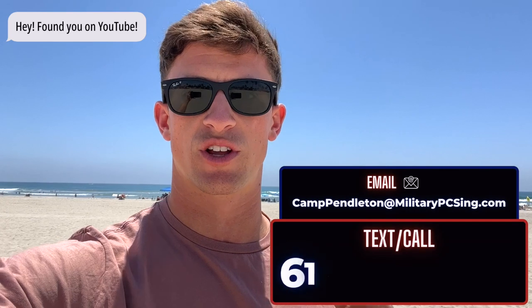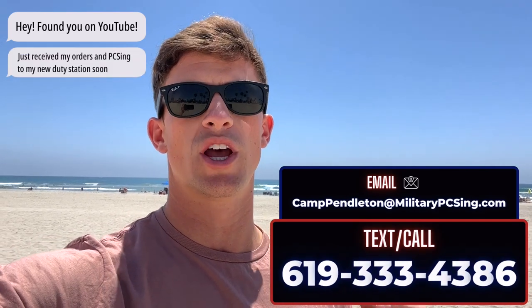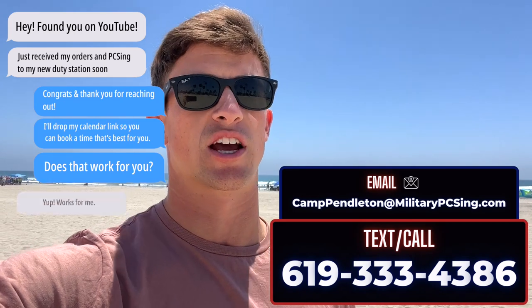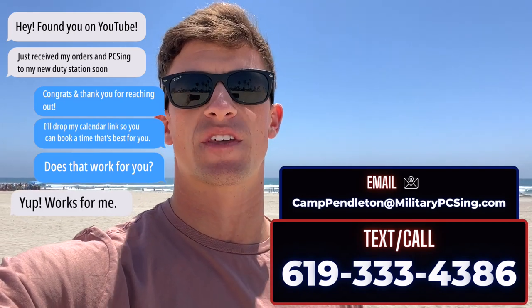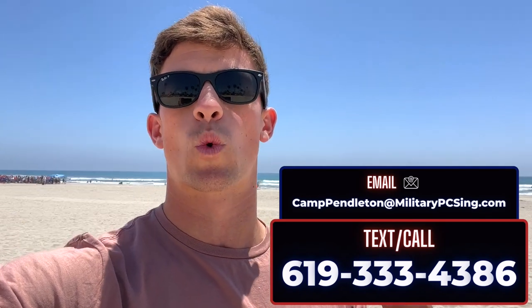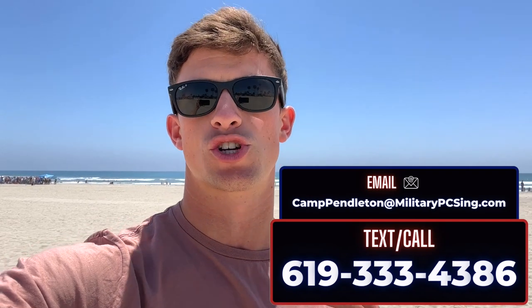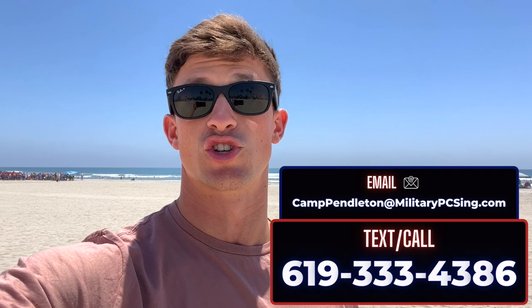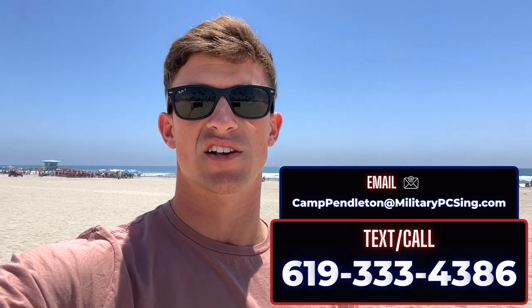We have people reaching out to us literally every single day. All we do is help military families get relocated out to Southern California. So if you have any questions, or you're not even sure where to start, please give us a call, shoot us a text, send us an email, or use the link in the description below to schedule a Zoom meeting with us. You can talk to our team over Zoom or in person and get the process started.